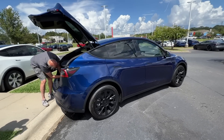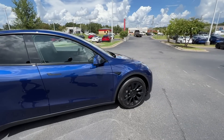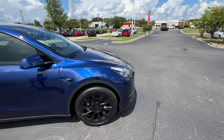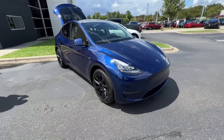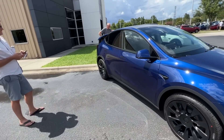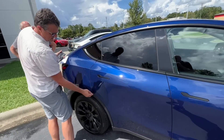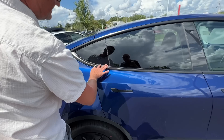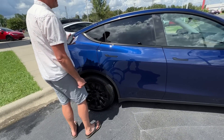It looks pretty darn good. Outside of the hatch adjustment, everything looks great. They'd either send the mobile guy or have you come back for that. There's a little adjustment needed on this door too — minor stuff. The paint looks beautiful.